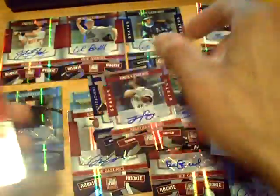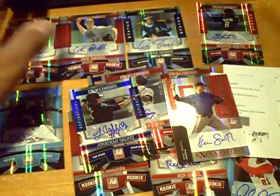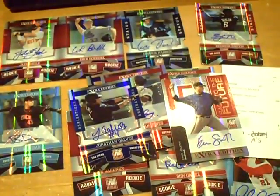Here are all the autographs — can't even keep them all in the picture on YouTube. Autograph, autograph, autograph, autograph, autograph. We'll be back with the next two boxes. GSM Cards is out.